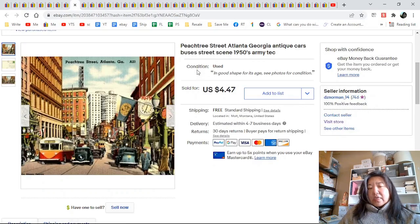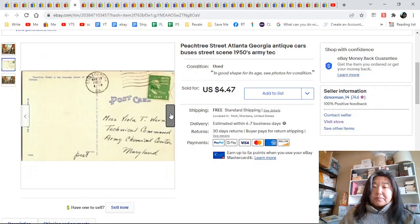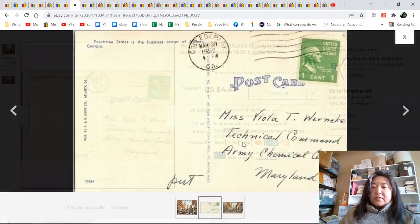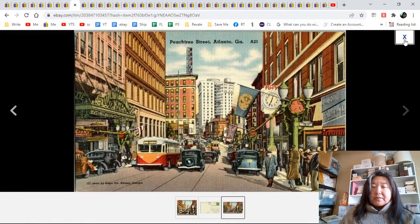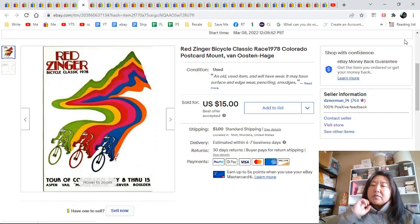Peachtree Street in Atlanta, Georgia — here is the close-up, there is the back to Miss Viola Warnicki at the Army Chemical Technical Center. I've had quite a few of her postcards. Here's the full image — it's a linen and $4.47. Redzinger Bicycle Classic — this one didn't have much of a sales history and I have a whole bunch of the Redzinger and the Anheuser cards, which it later became.